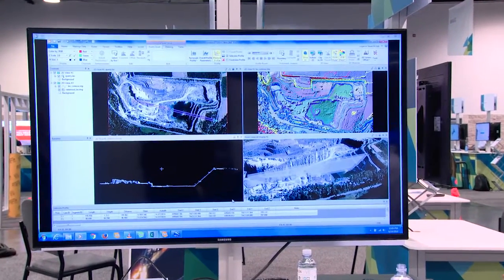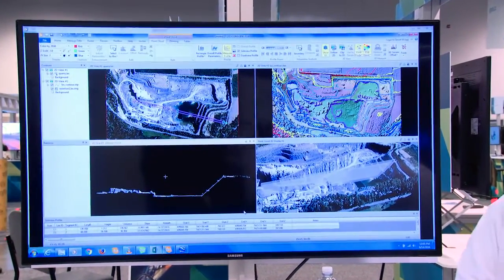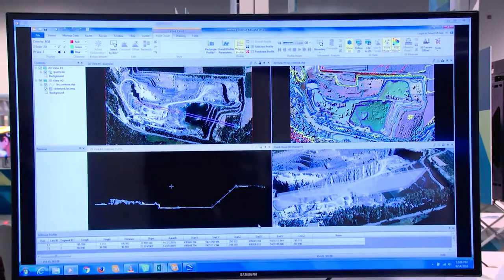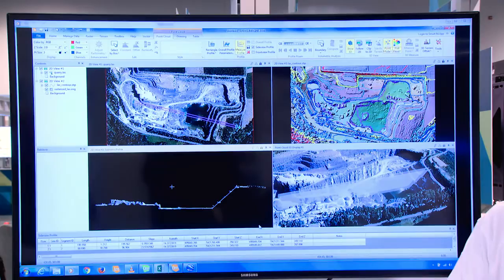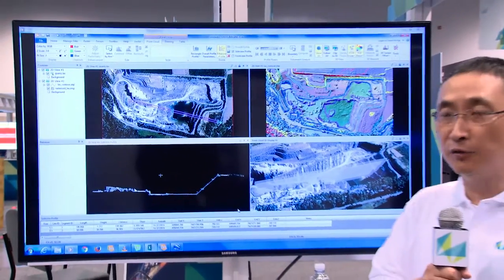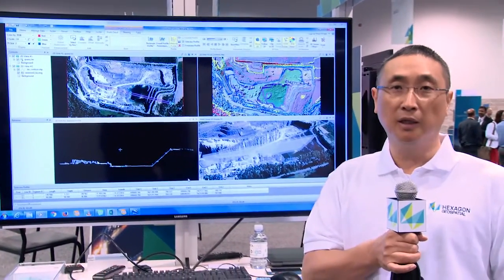The most important feature that we have for the mining industry is LiDAR processing. What Erlast Imagine can do for the mining industry is visualization, measurement, volumetric computation, and change detection — those are the things we can do for mining operations.